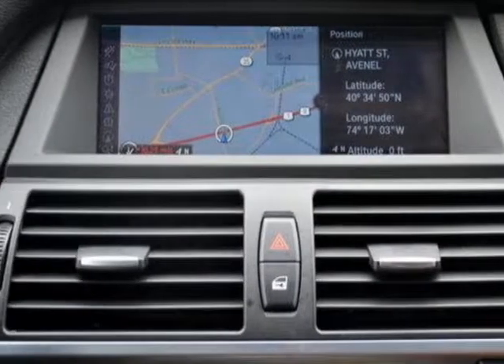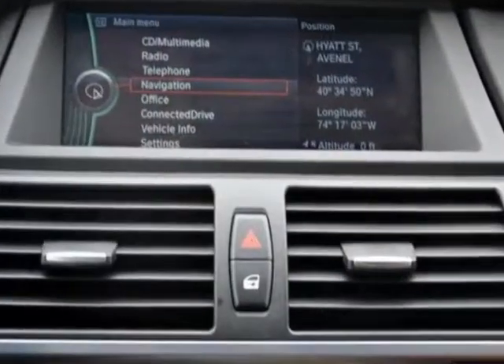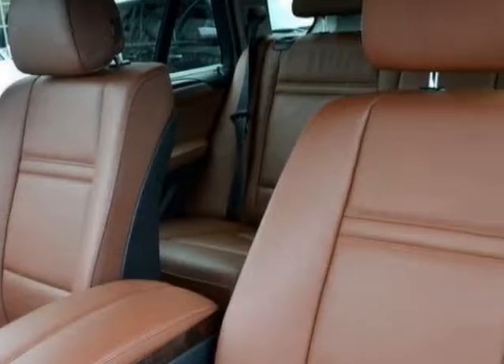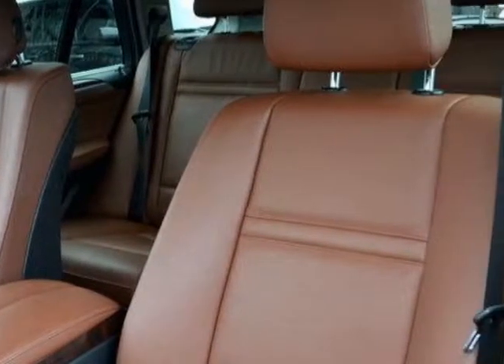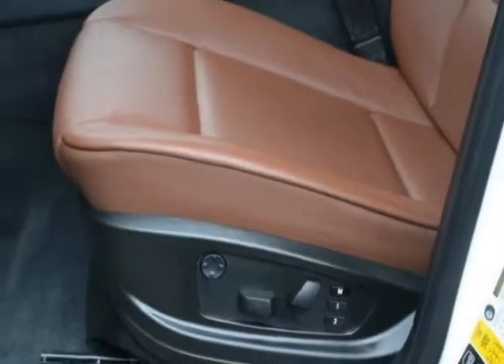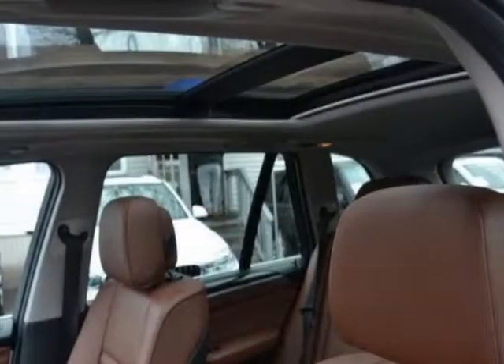This X5 boasts a 3.0 liter inline-6 engine and an 8-speed automatic transmission. Additional options for this vehicle include power driver seat, auxiliary audio input, sunroof, and driver airbag.